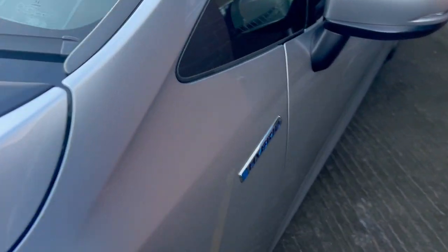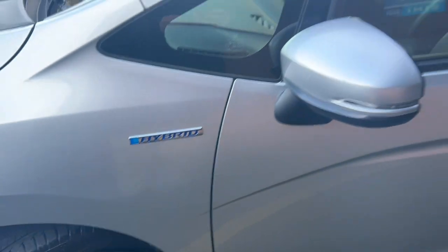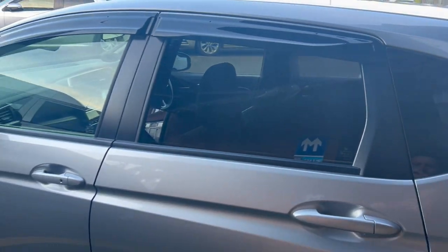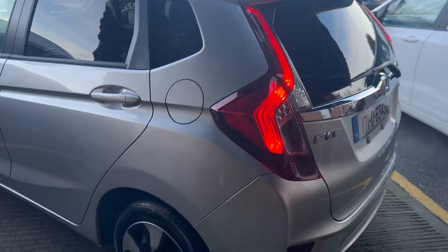Has auto headlights. Lovely clean car for its age, with front and rear wind deflectors and rear privacy glass.